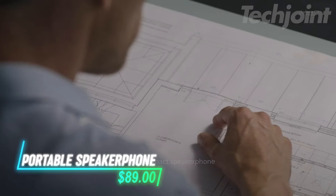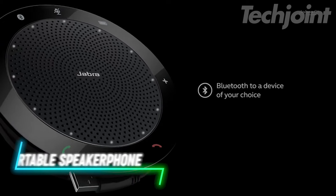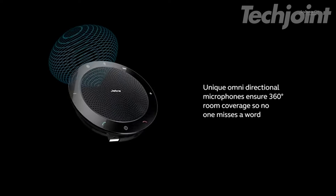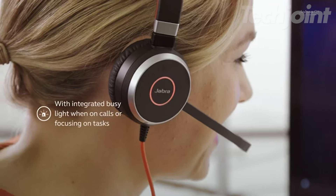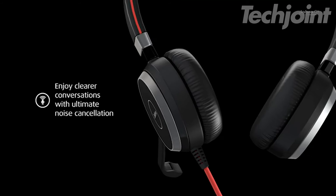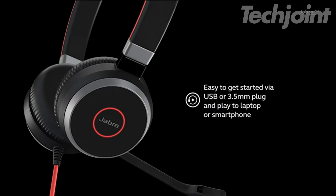Looking for a game-changer in remote meetings? This Bluetooth speakerphone transforms any space into a conference room with its superior sound and 360-degree microphone. Its compact design makes it easy to carry from home to the office and even while traveling. Effortless to set up and compatible with various devices and platforms, it's your all-in-one solution for clear, effective communication.